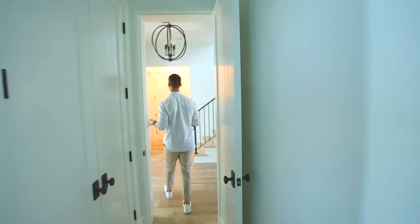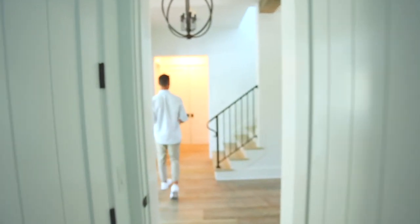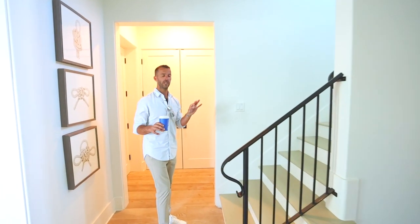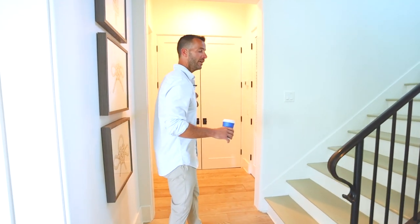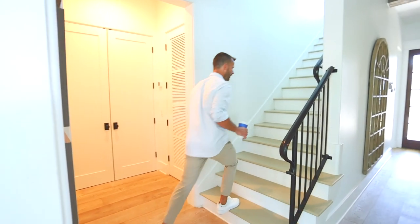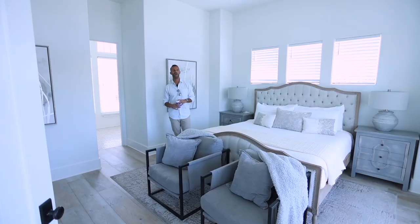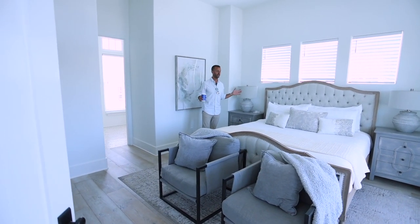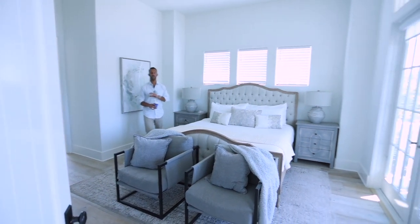As you're walking through, check out the finishes, the attention to detail, the curved walls. It is really an elite experience here. Elevator, of course. Come on upstairs. We're on the second floor. This is another very grand bedroom — 11-foot ceilings throughout.